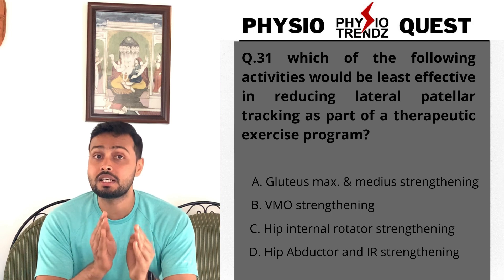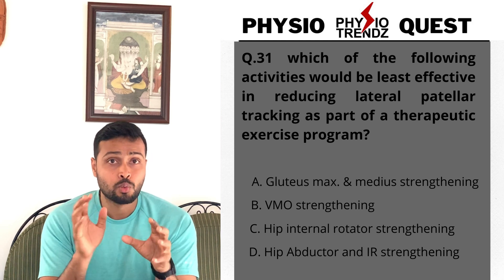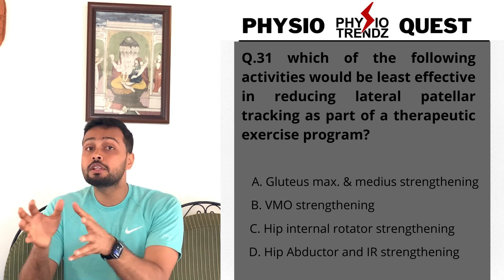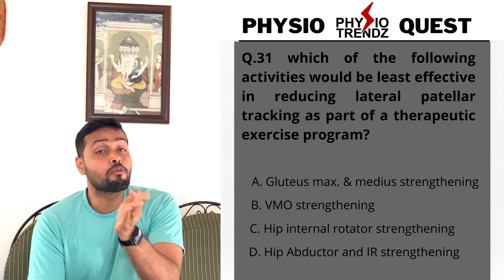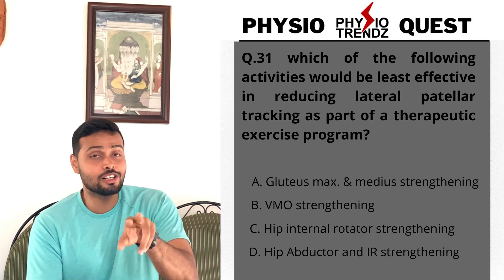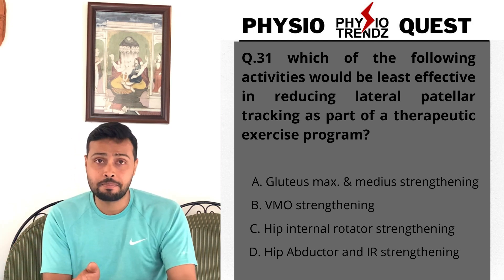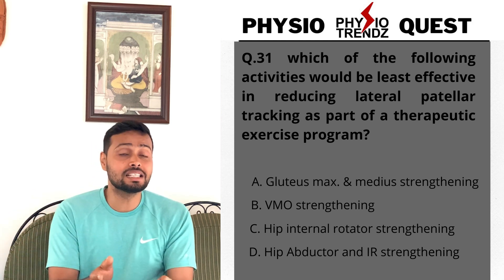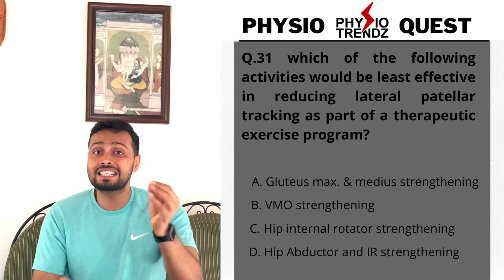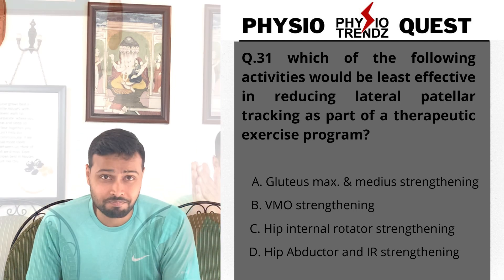Let me break it down for you. 'Least effective' means it has to give minimal effect for the purpose asked. The purpose here is reducing lateral patellar tracking — bringing the patella back to the medial side, causing medial tracking of the patella. So which exercise will be least effective for that?